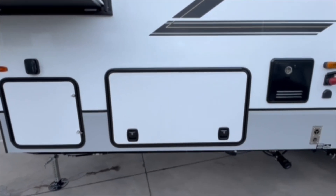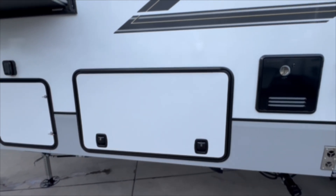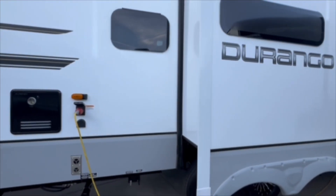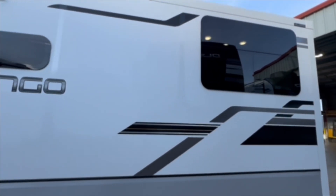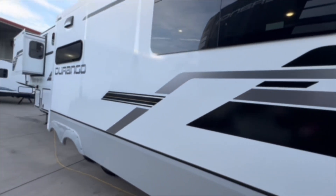Moving over here, you have your first cap for your full pass-through storage. That drop-frame construction gives you that full storage — take a look at the picture. I really invite you to come see this in person so you can make sure it fits all your wants and needs. Videos and pictures never do anything justice; I really encourage you to come experience it for yourself.